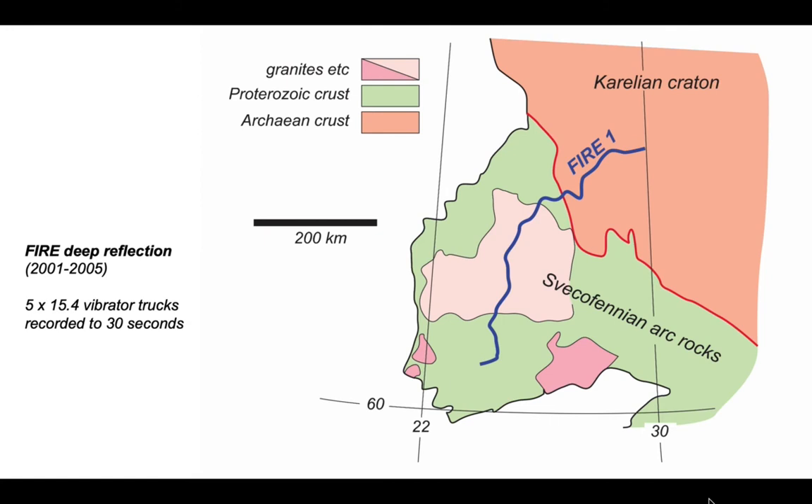The FIRE deep reflection profiles were acquired by Vibroseismic methods. In order to get enough signal, they used five 15.4-ton vibrator trucks. The seismometers provided a record down to 30 seconds two-way time.